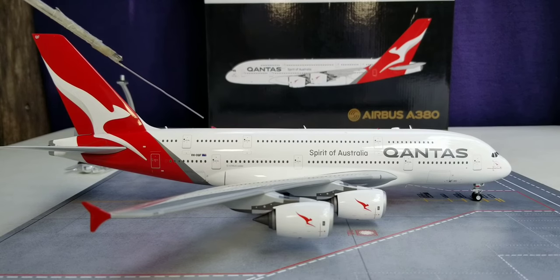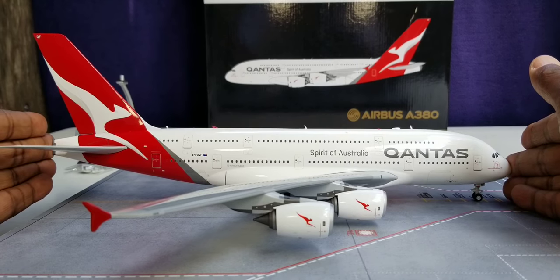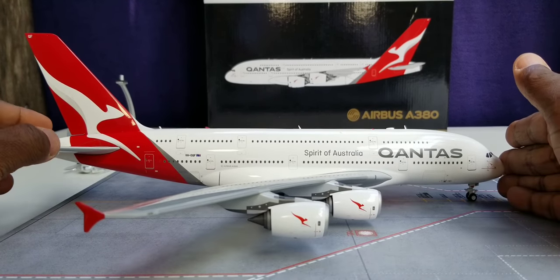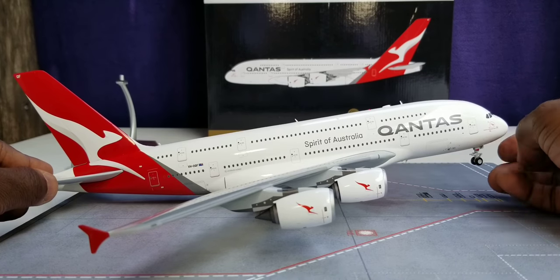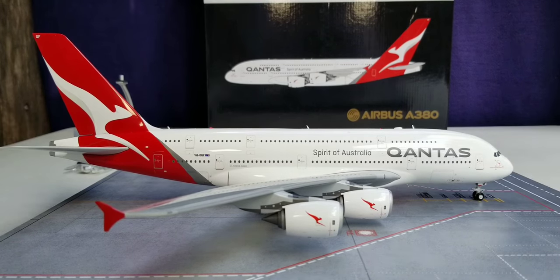Before I show you the aerial bird's eye view of this aircraft model as well as the undercarriage belly view in full detail, allow me to let you check out one feature, which is the rolling gears. The gears do tilt and the nose gear swivels as well. So with that said, allow me to show you the aerial bird's eye view of this aircraft model.